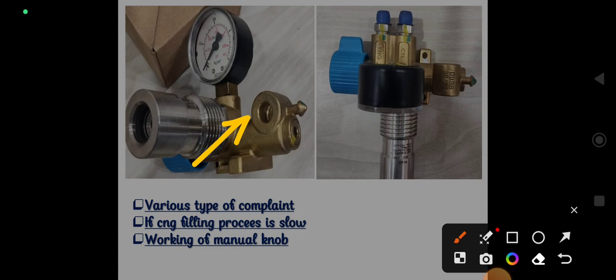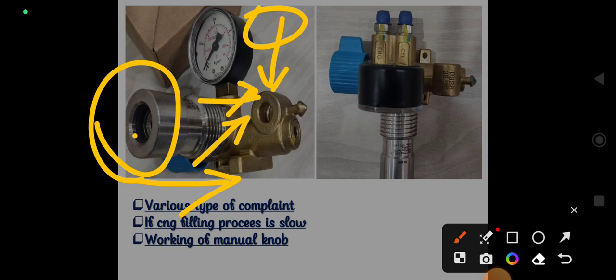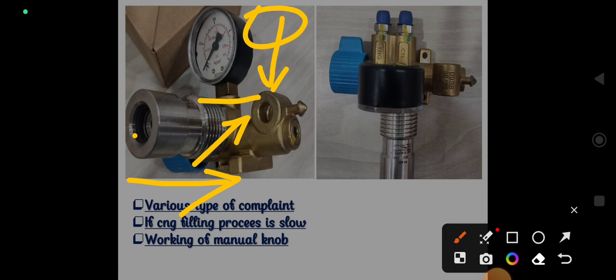The third point, which is very important: in most areas where CNG has recently been launched, you will find only a slow-filling nozzle available. This is a highly risky filling nozzle in our CNG filling system because the chances of dust entering through that port are much higher compared to the other type. I will explain the reason further.